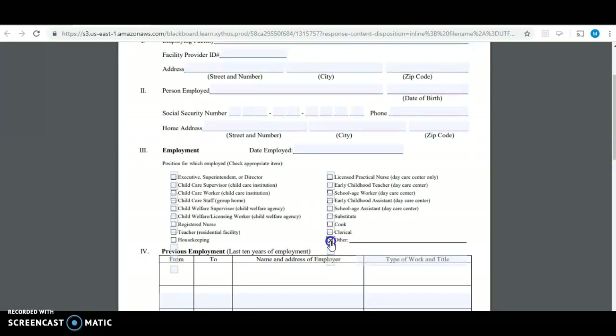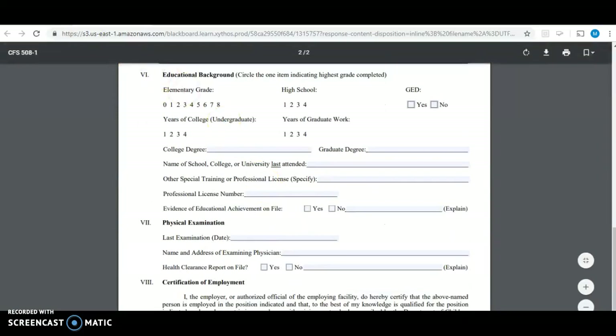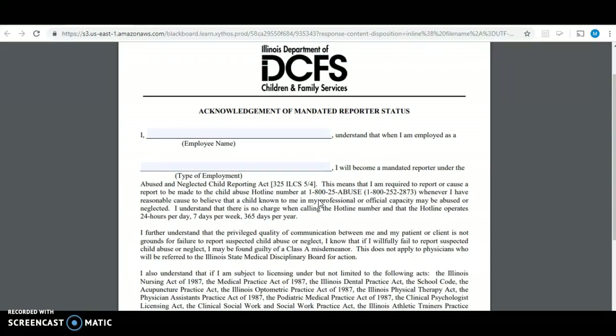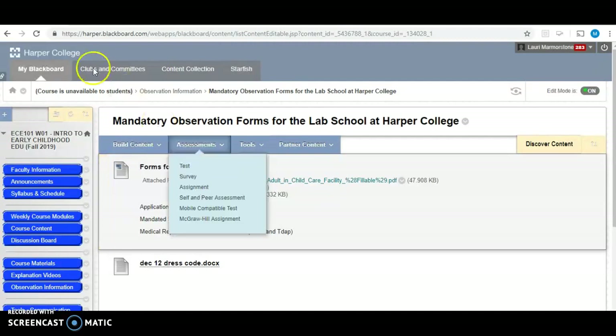When you are filling out the employment form, just click on the other box and put observer or volunteer. You do need to have this form filled out and turned in whenever you go to observe at the lab school. The final form you have to fill out is an acknowledgement of mandated reporter status. In the first couple weeks of your coursework, you'll go through mandated reporter training, and you have to fill this out to state that you understand that if you see any form of child abuse or neglect, you are responsible for reporting it.